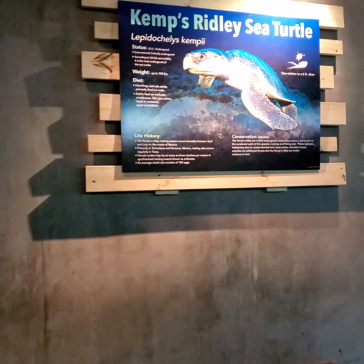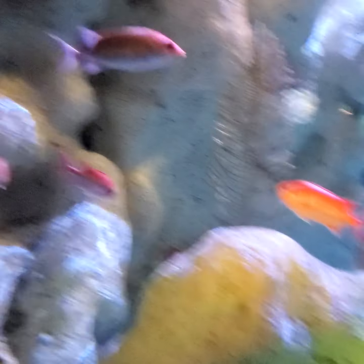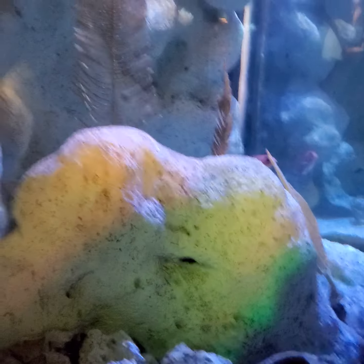Right there is Kelly's Ripley sea turtle. What do we got here? The night shift — squirrel fish? Wow, check them out. The colors are just amazing, aren't they? Like bright, bright. Very, very radiant.